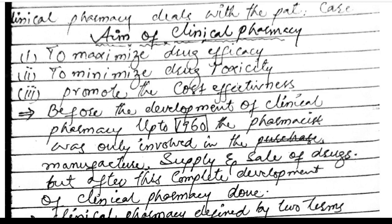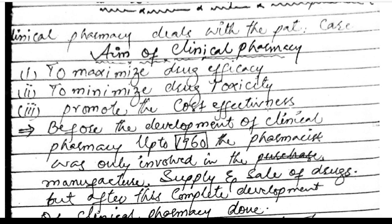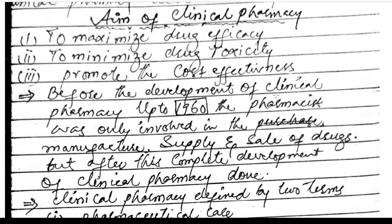Good morning. Today we will be discussing clinical pharmacy. What is clinical pharmacy? Clinical pharmacy deals with patient care. The aim of clinical pharmacy is to maximize drug efficacy, minimize drug toxicity, and promote cost effectiveness.